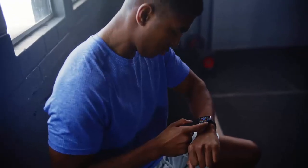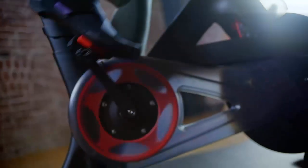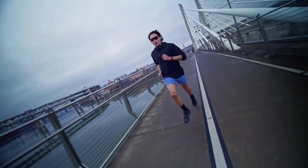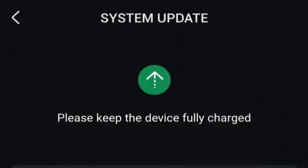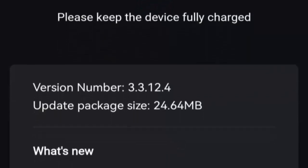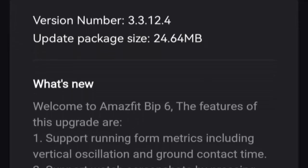Big news for Amazfit Bip 6 users — your favorite smartwatch just got smarter. The latest 3.3.12.4 update is here, packed with features designed to elevate your fitness game and streamline daily interactions without even touching the screen. Since its last major update in July 2025, the Bip 6 has been a reliable companion, but now Zep OS 3.3.12.4 introduces advanced upgrades.